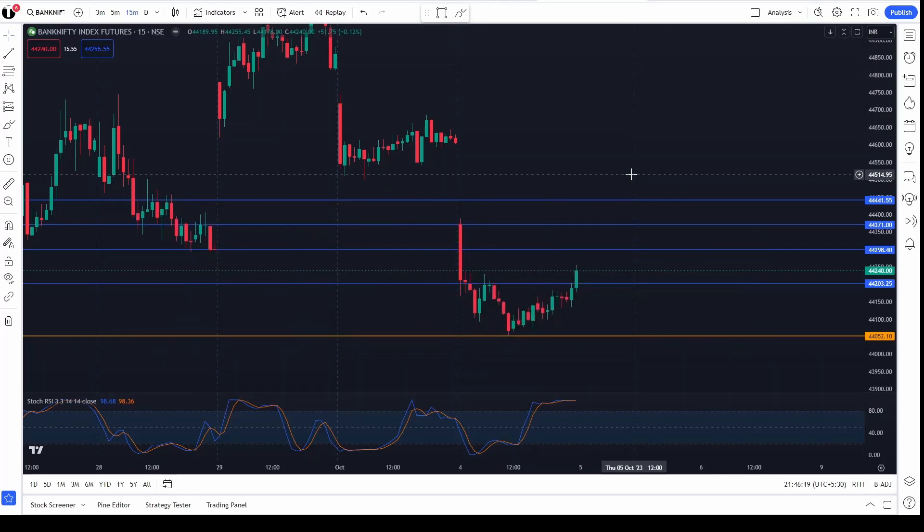Hey guys, welcome to Trader. We look for tomorrow's market setup — it is the 5th of October. Today it has fallen down in the morning candle itself, taking a fall up to 44,050 or 60, where it has taken a support.